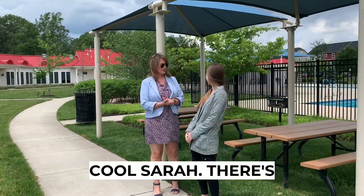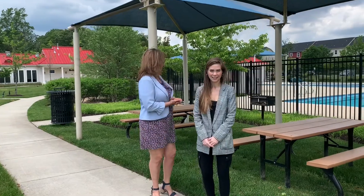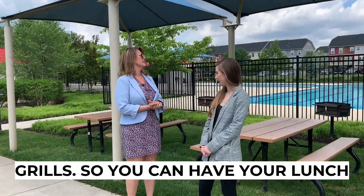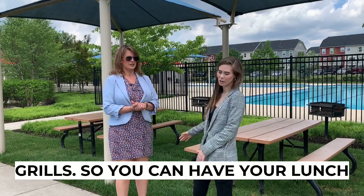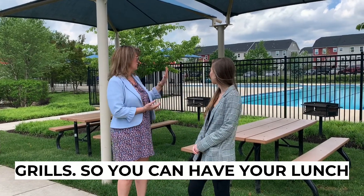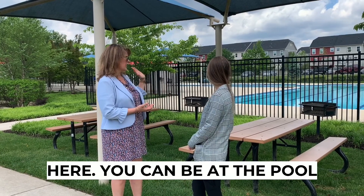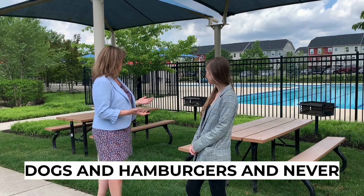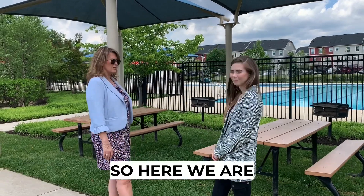Well, this is really cool Sarah. There are picnic tables here and trickle grills, and it's covered too — so for the sun or rain. You can have your lunch here, you can be at the pool, come outside, grill some hot dogs and hamburgers, and never even have to go back home. That's pretty cute!